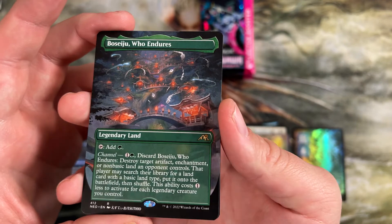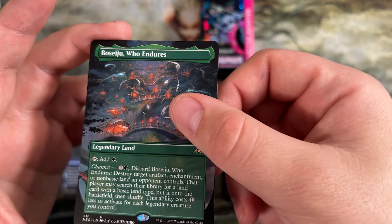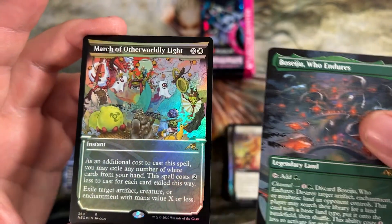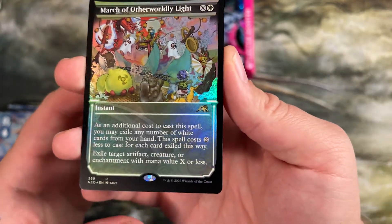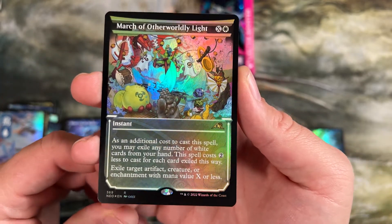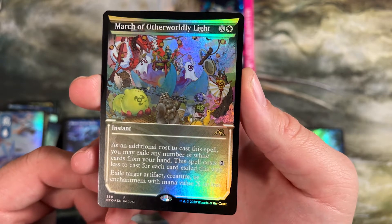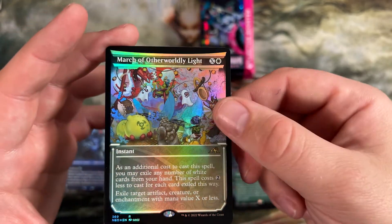Fourth Boseiju — we now have a playset. Two of the regular ones and two of the full art foils. That's cool, that's a good pull. And a second march in the same pack — this is the most expensive of the marches. I don't keep track of what cards cost, but I know they're more than everything else. And this is the anime art foil full art one. So that was a pretty good pull.